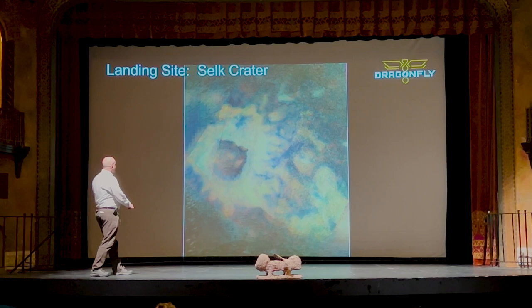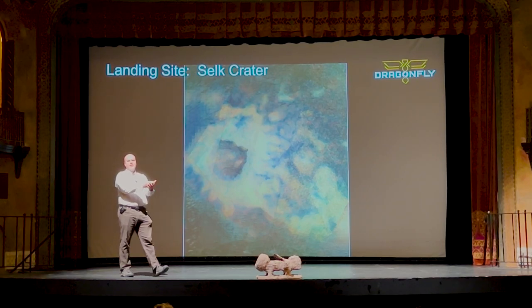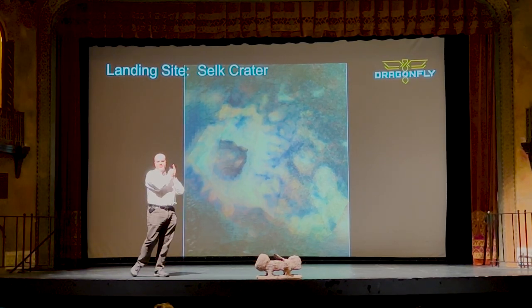We'll start down here, and then over the course of those three years and four months of our mission, we'll be doing one flight every month, getting closer and closer to the crater until we can get down to that previously liquid impact melt material that we can measure at the bottom.